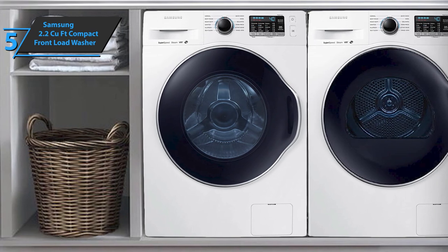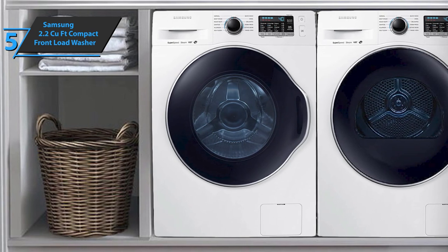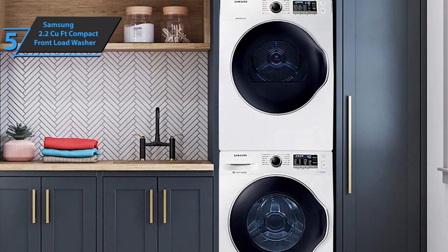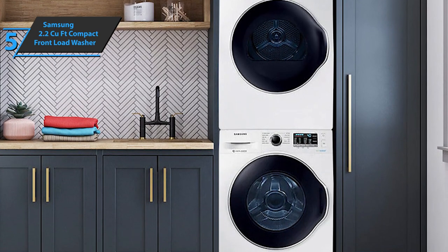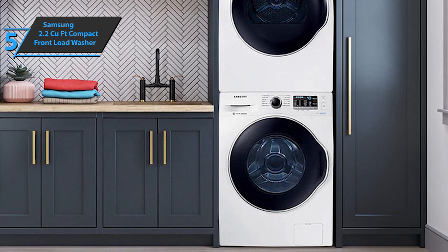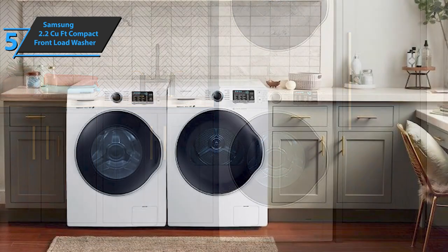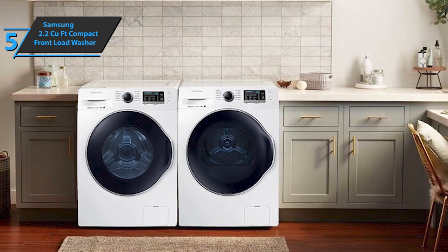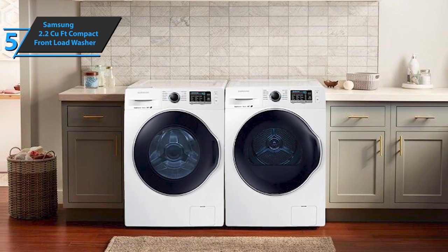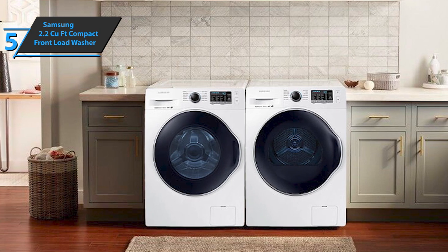Every 40 wash cycles, you'll receive a cleaning notification. The Samsung 2.2 cubic foot compact front load washer comes with a specially designed inner diamond drum that'll gently treat all your fabric and clothes, extending the life of your clothes and saving you money. There are small openings for water that'll prevent jams and damage to the fabric, so you'll get professional fabric care as well as deep cleaning.